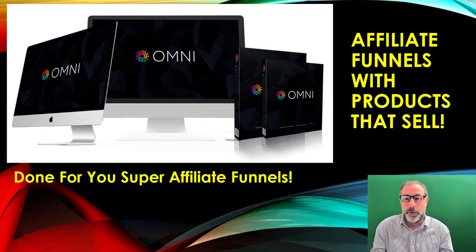It's a product called Omni, and what it does is give you super affiliate funnels with all the products already built in. It's all done for you, all ready to go, and this is how most affiliate marketers make money online. Funnels are very important, they work extremely well, and it is how you make money.